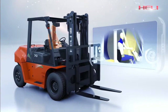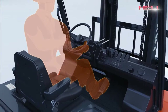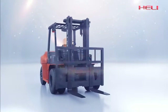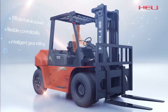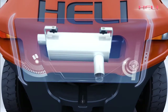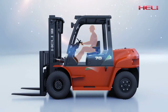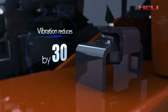Holi also pays attention to ergonomic research. The G-Series internal combustion counterbalance forklift truck has optimized operation space in the cab, which ensures driving comfortability. Leading innovation gives the new G-Series forklift truck efficient driving power, flexible controllability, and intelligent gear shifting for improved working efficiency. The fully sealed engine chamber with composite muffler effectively reduces operator noise and reduces acoustic power level by 5%. The advanced suspended transmission system greatly reduces vibration of the operation system, and the use of a suspended cab reduces vibration by more than 30%.